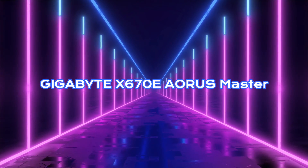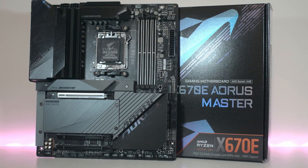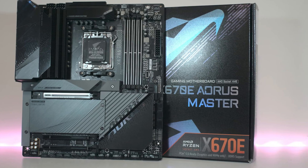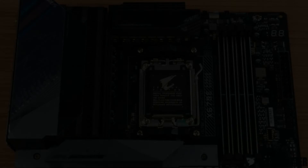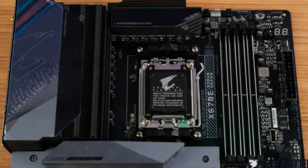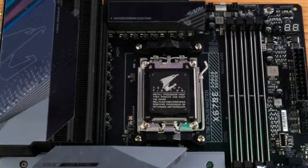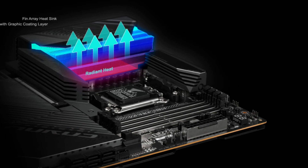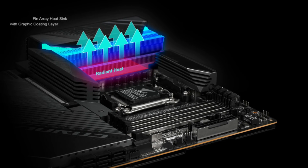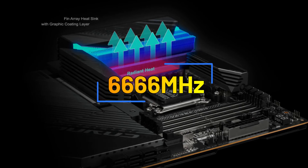Gigabyte X670E Aorus Master. The Gigabyte X670E Aorus Master takes high-end performance to new heights with an excellent balance of features and value for money. This E-ATX motherboard, based on the X670E chipset and AM5 socket, delivers exceptional performance for the Ryzen 7000 series CPUs — specifically the Ryzen 7 7800X 3D. The motherboard stands out with its robust 16+2+2 phase VRM design, allowing impressive overclocking capabilities straight out of the box, alongside DDR5 memory support with overclocking potential up to 6,666 MHz.